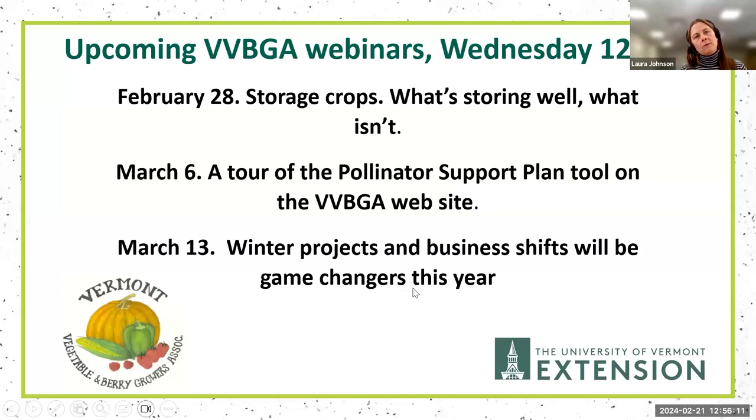Next week, Wednesday 12 to 1 PM, we'll be talking about storage crops — what's storing well and what isn't. Then a tour of the pollinator support plan tool on March 6th, and on March 13th winter projects and business shifts. I just want to take a minute to thank Cheryl and Kyle for sharing today, and thank everybody who attended and asked questions. This has been recorded and will be put on the VVBGA YouTube channel.